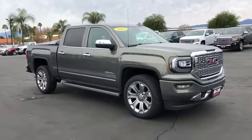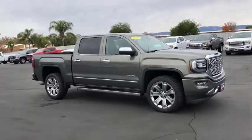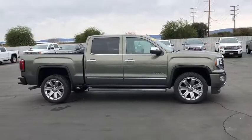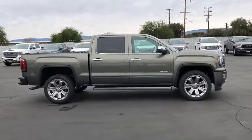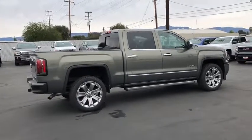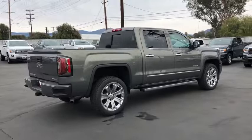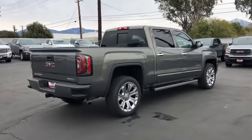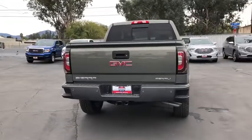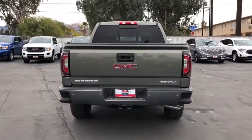The 2018 GMC Sierra 1500 offers a five-star frontal and side crash test rating, and a combination of mechanics and aerodynamics that give it better conventional V8 fuel economy than any competitor. The Sierra 1500 now comes with an automatic transmission that combines high-max hauling capability with precise control.